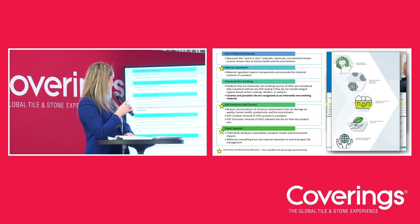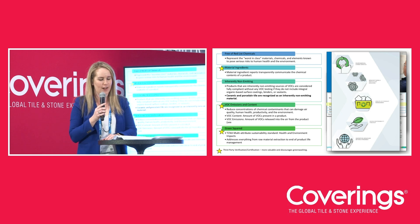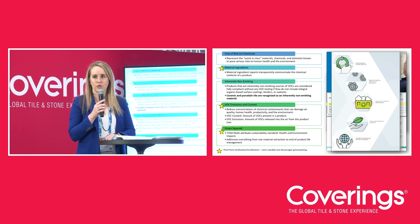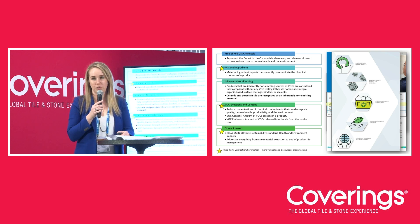The Green Squared certification from TCNA — the Tile Council of North America — is a product certification exclusively for tile and tile setting materials. It is a multi-attribute certification that covers everything from extraction to end-of-life use, incorporating all of the environmental and health impacts and attributes discussed today. It requires third-party auditing of manufacturing plants, plant operations, material ingredients, and EPDs — covering everything that all of these other attributes or certifications cover.